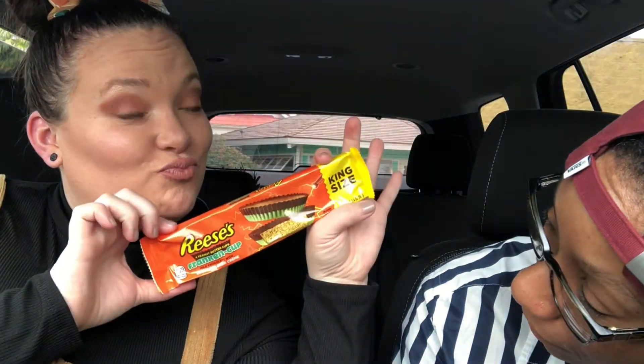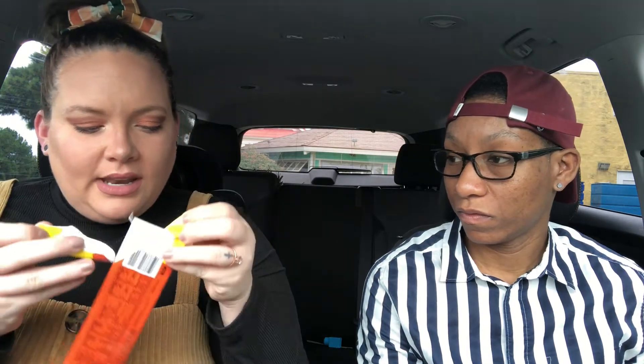Next one — we're gonna do the Reese's Franken Cup. There's a flavor change: this is milk chocolate with a green colored cream. Interesting. I'm assuming maybe the bottom is like white chocolate since it's green — how would they color it? You can color anything. Like red velvet — it's chocolate even though it's red.